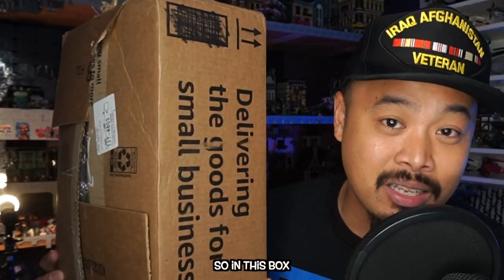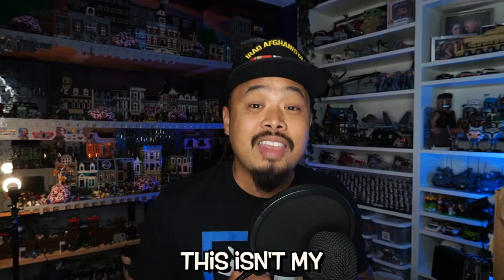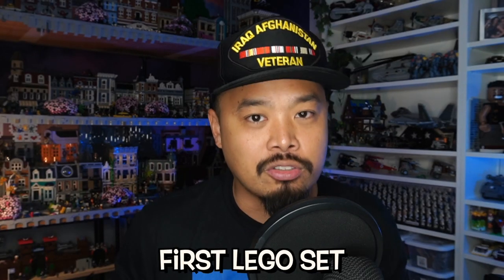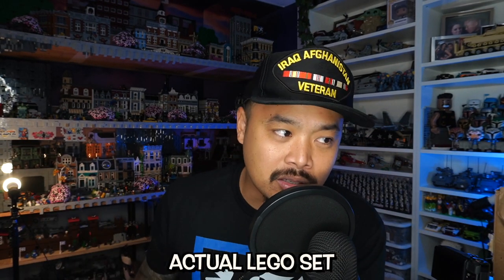What up fam? So in this box is my very first Lego set. Let's rewind a little bit — this isn't my actual first Lego set. I lost that. This is a replacement of my first actual Lego set.